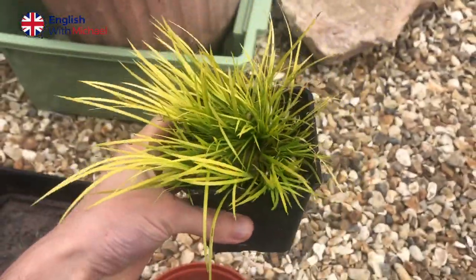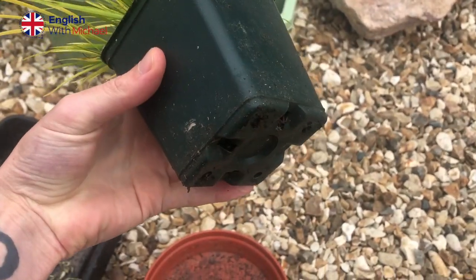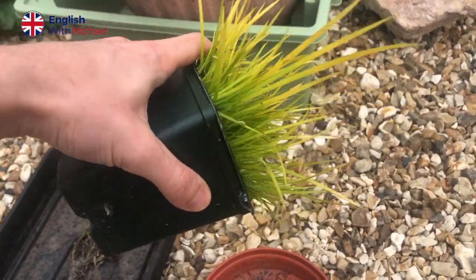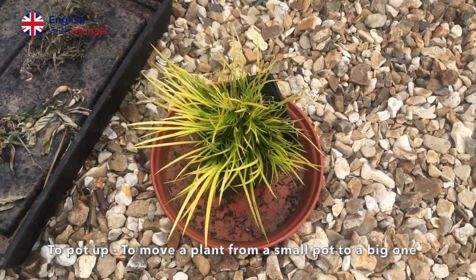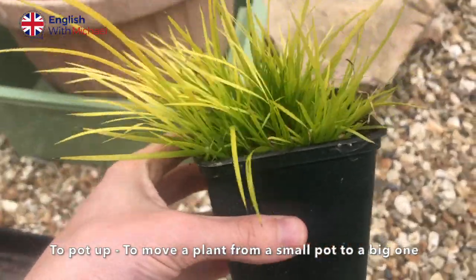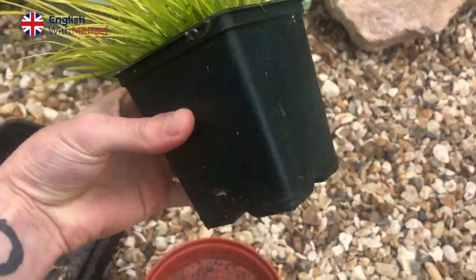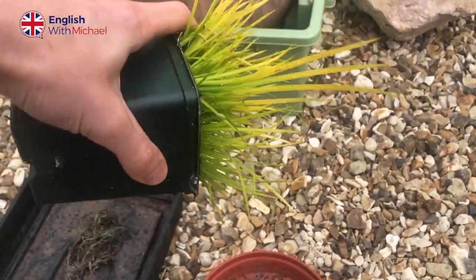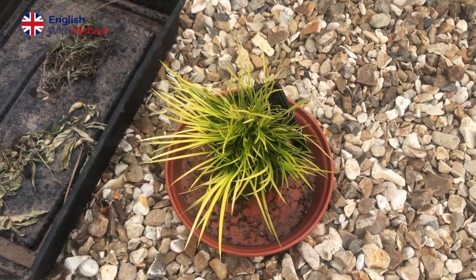In this clip you can see a tiny plant — it's like a type of grass I believe — in a pot. And one word we can learn here is the phrase to pot up. This is another gardening phrasal verb. Sometimes it's not necessary, but with many plants you have to kind of gradually make the pot bigger to accommodate for the roots — the roots being the bottom part of the plant.